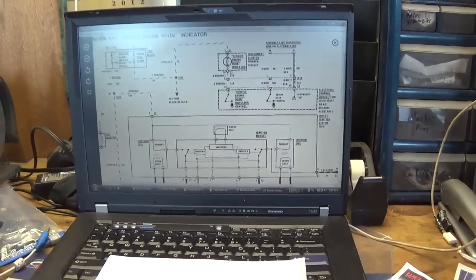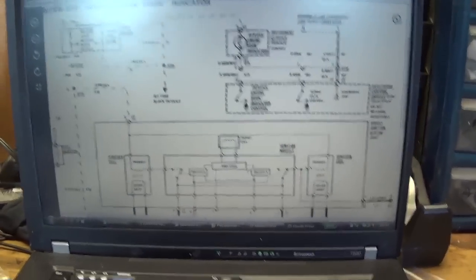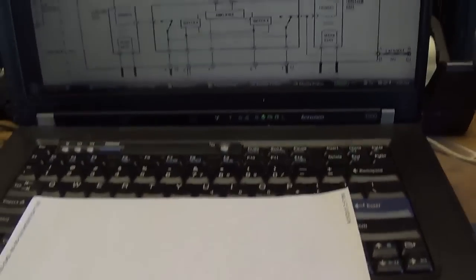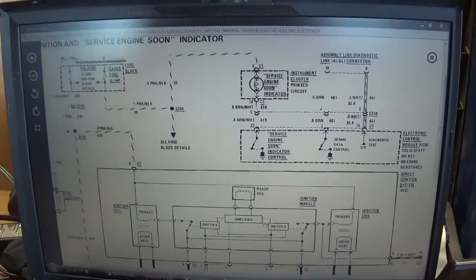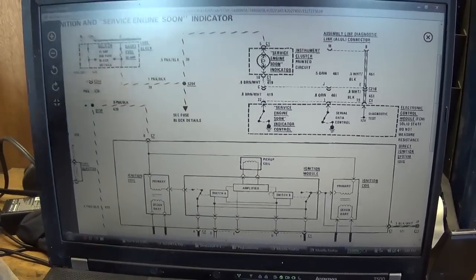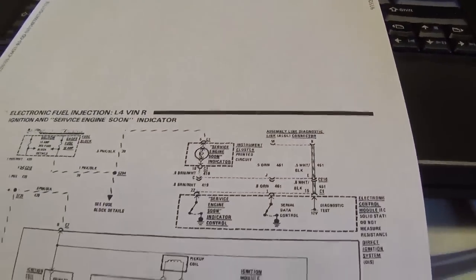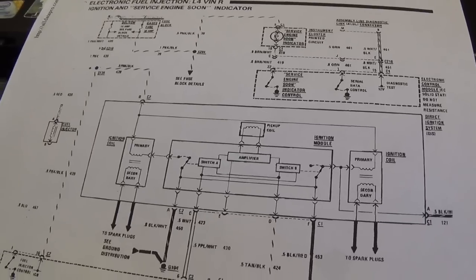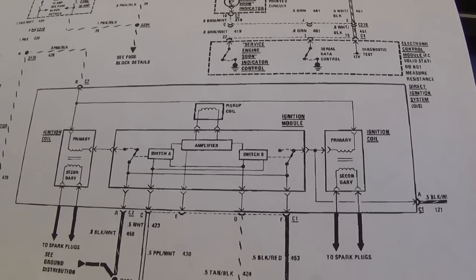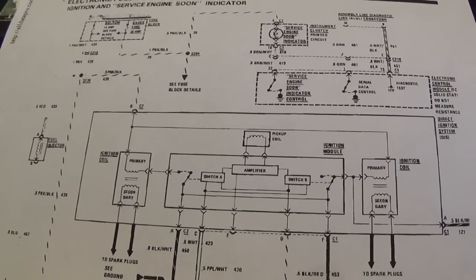Hey guys, welcome back to Panhello Auto Diagnostics. Today I got a call from one of the shops to diagnose a vehicle. I'm doing a little homework on the computer right now. It's a 1988 Oldsmobile Cutlass Sierra with a 2.5 liter four cylinder — the Iron Duke. The complaint is cylinder number three is misfiring. This is a throttle body injection system, so not really worried about fuel. It's either compression or ignition.